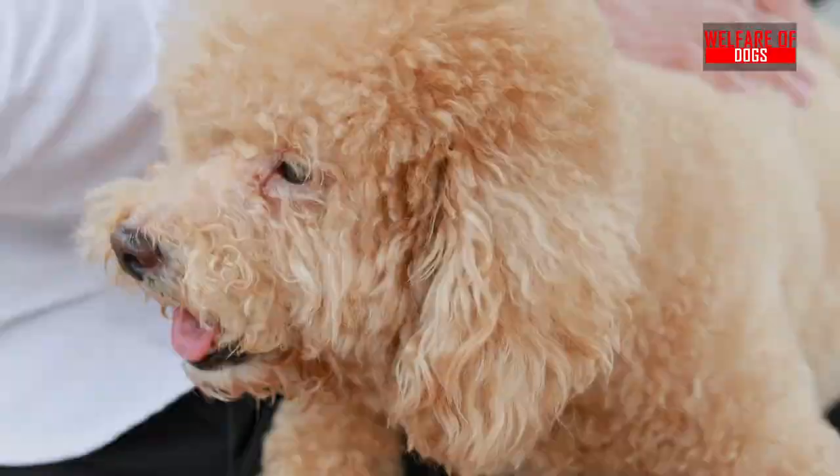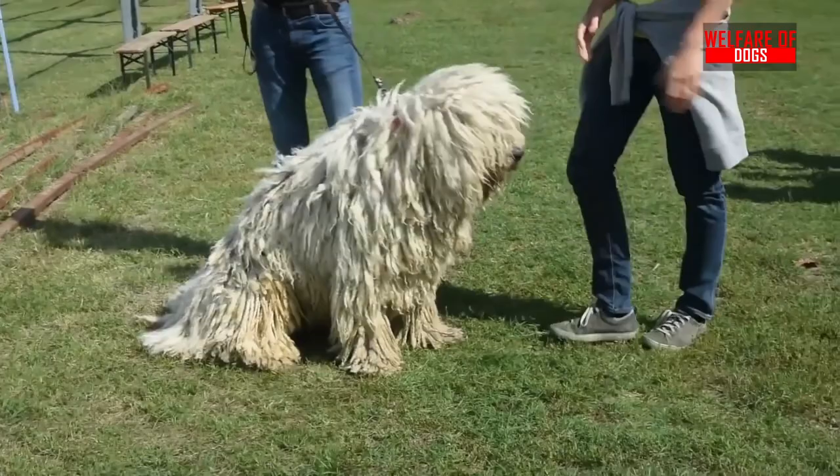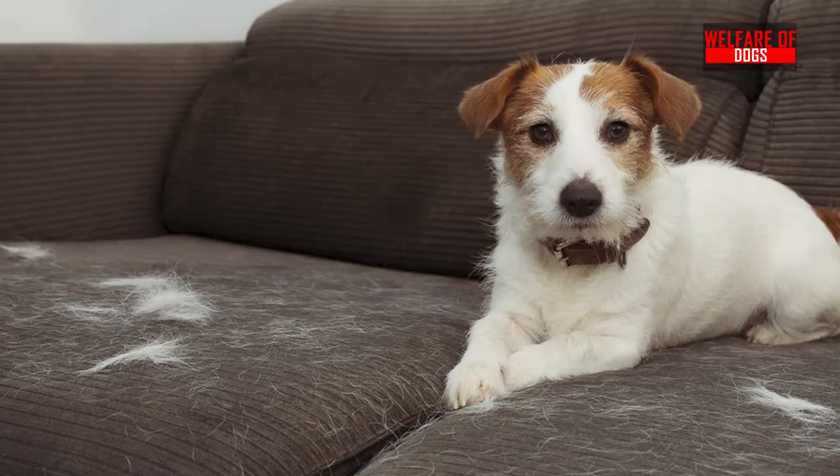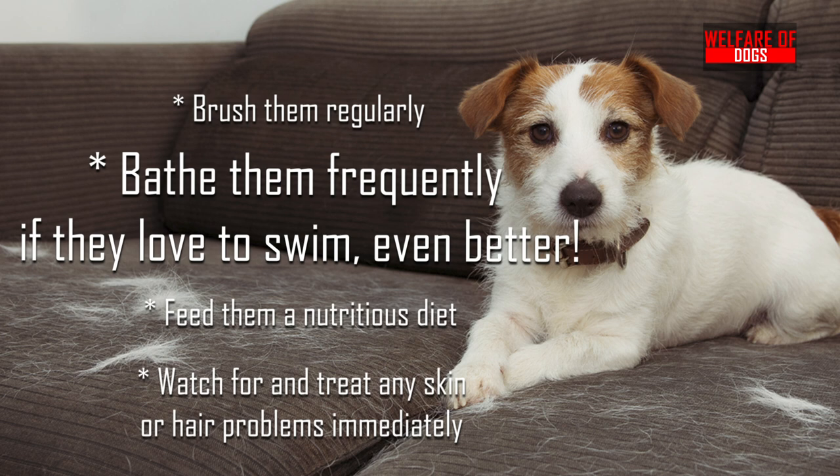Tips to stop dog shedding. Adopting one of these breeds is a great start to having a shed-free home, but there are additional steps you can take to limit or stop dog shedding: brush them regularly, bathe them frequently — if they love to swim, even better — feed them a nutritious diet, and watch for and treat any skin or hair problems immediately.